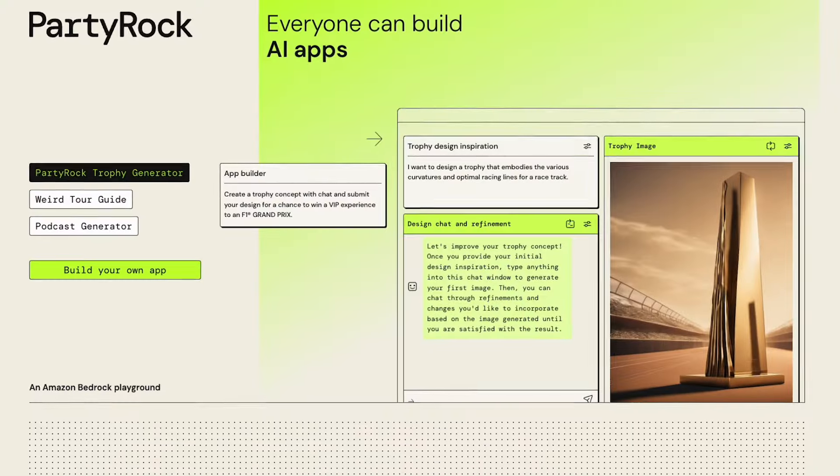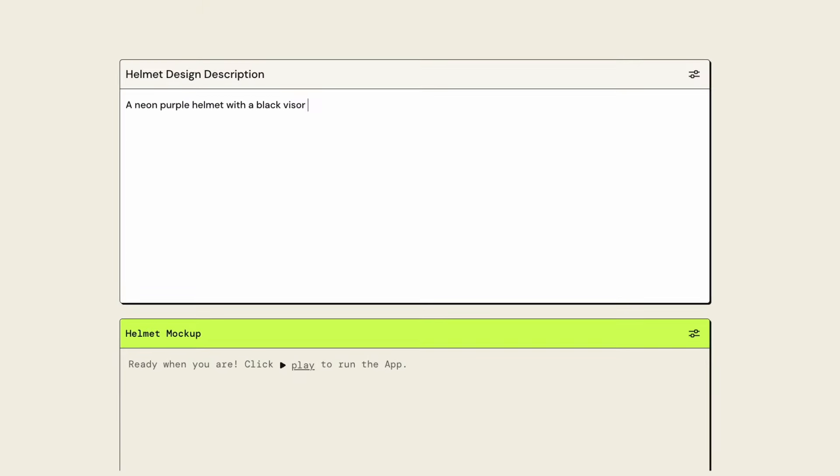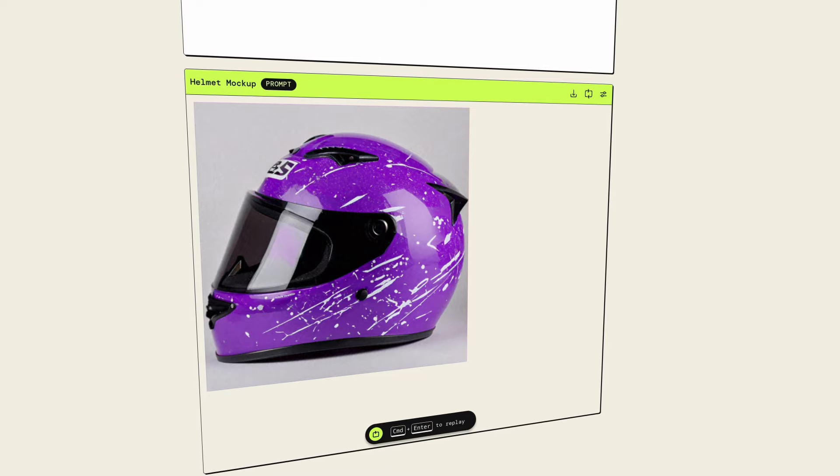Now that we've got the helmet designer in front of us, I'd like to talk you through how it works and then we can get you designing some pretty cool helmets. All right! Using AWS PartyRock, we've created this tool that allows you to describe your helmet in as little or as great detail as you want, and then we can instantly get an example of what it's going to look like. Oh, all right, let's go. I'm excited!